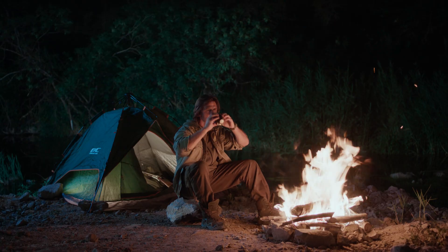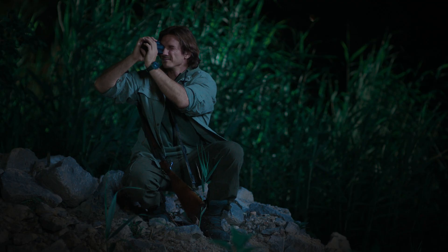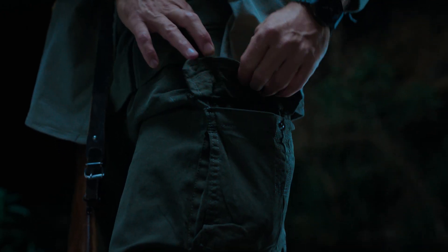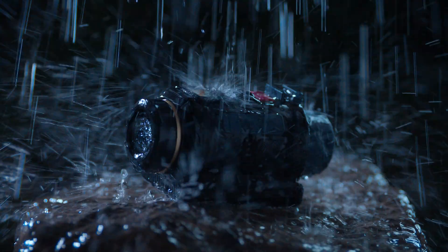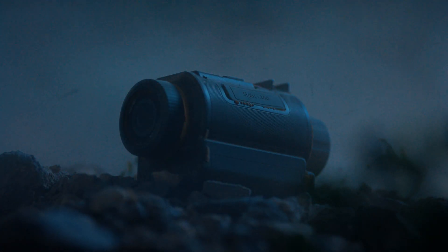With over four hours of runtime and a rechargeable, replaceable battery, the Sight 300 keeps going as long as you do. Weighing just 260 grams, it's ultra-light, portable, and ready for hands-free use mounted to your helmet.